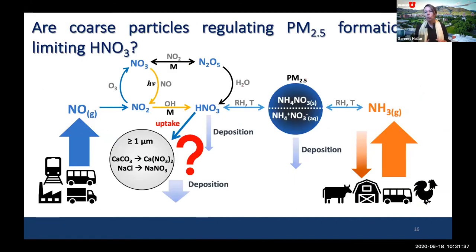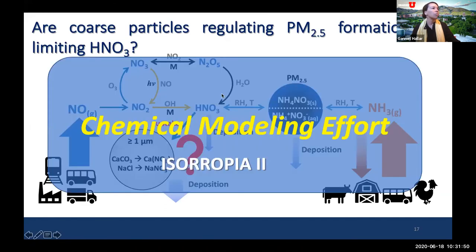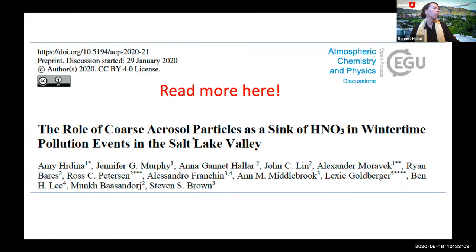We still need to do more to answer whether coarse-mode particles are regulating PM2.5 formation by limiting nitric acid uptake. This has been addressed significantly by the University of Toronto group and by Amy. I encourage you to look at the chemical modeling effort done by them in a paper currently in pre-print — the discussion is ongoing, first reviews have been submitted and were quite gentle, so I have no doubt it will be published relatively soon.